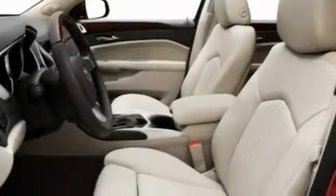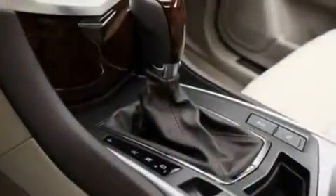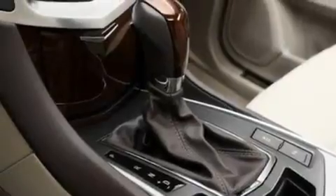Its top features include adjustable driver pedals, memory settings for the driver's seat positions so you can recall your favorite position with the push of one button, a navigation system, and a DVD video player.